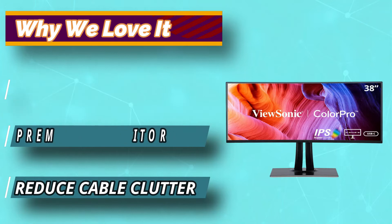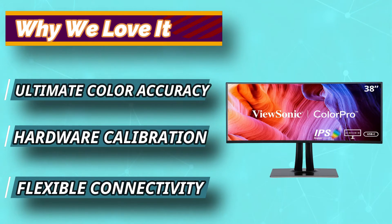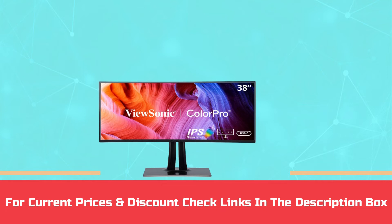This monitor is engineered to provide incredible color accuracy, while HDR10 content support delivers a wide dynamic range of vivid colors and rich contrast. For current prices and discounts, check the links in the description box.